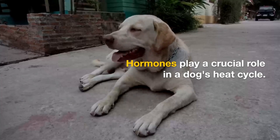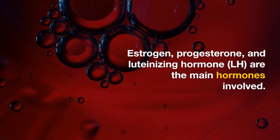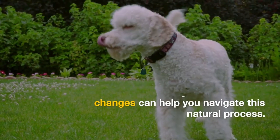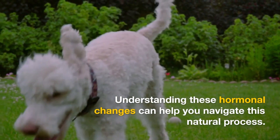Hormones play a crucial role in a dog's heat cycle. Estrogen, progesterone, and luteinizing hormone are the main hormones involved. Understanding these hormonal changes can help you navigate this natural process.